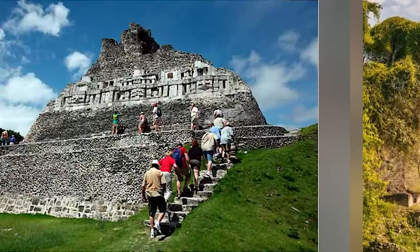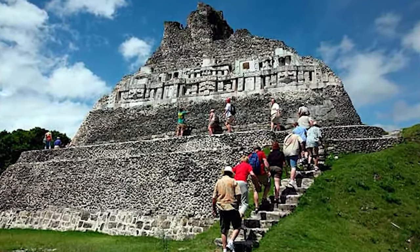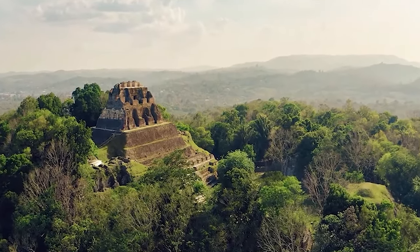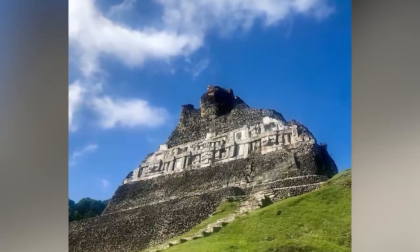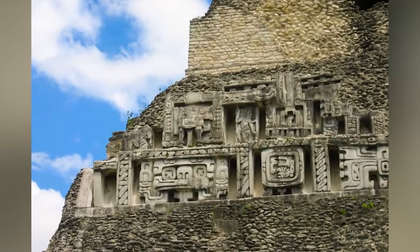Xunantunich has lain abandoned since around 1,000 AD. It is thought that consistent devastating events, such as an earthquake and other natural disasters, caused the sudden evacuation of the large Mayan city around 700 AD, causing extensive damage to the main pyramid. Although the city was reoccupied sometime after, it only remained active for another 300 years before it was left completely unoccupied. After abandonment, the site was eventually encapsulated by the surrounding jungle until it was rediscovered by explorers in the early 1890s.